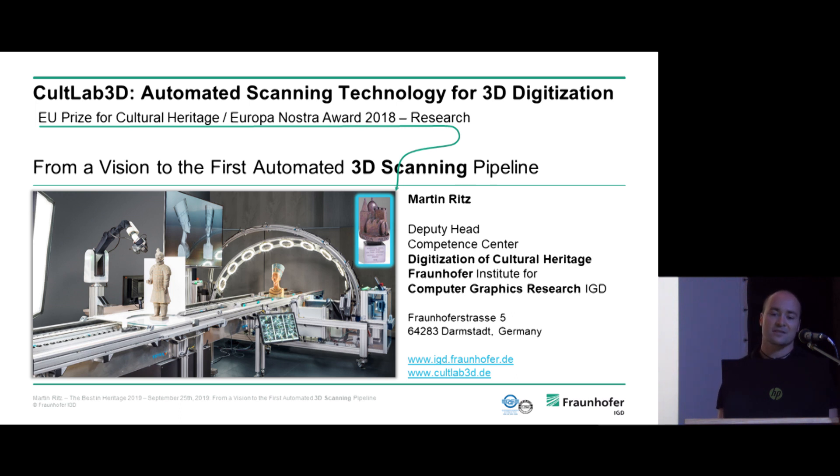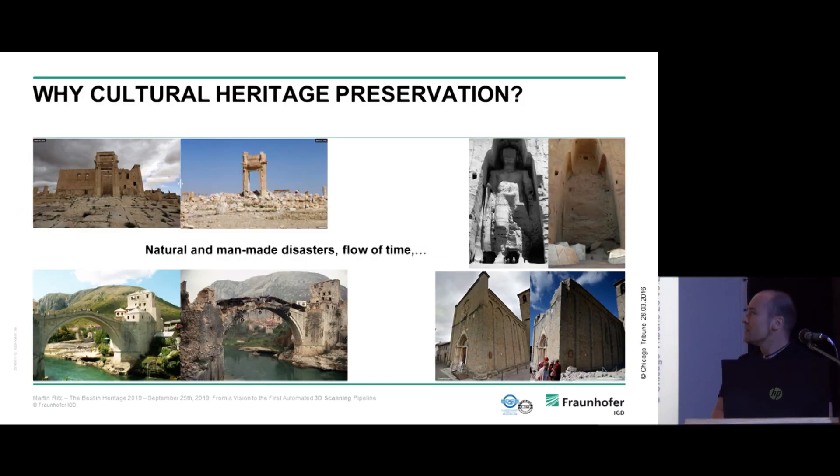The Fraunhofer Society does applied research and is always trying to be a little bit ahead of the curve in different technologies. We have over 80 institutes worldwide covering different topics; ours focuses on computer graphics.